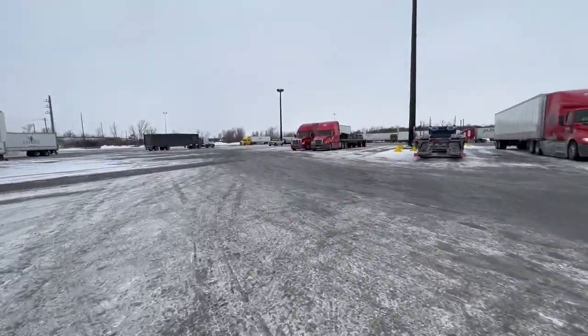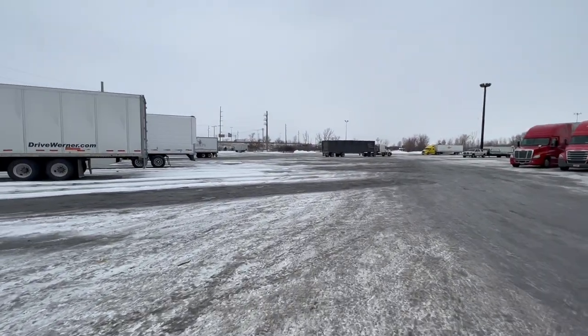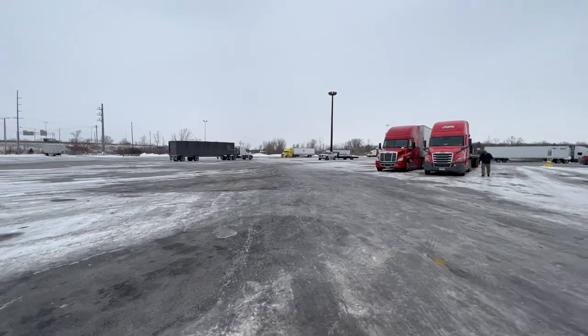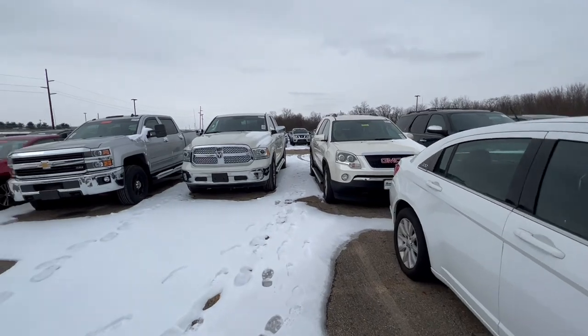I've come to the conclusion: when you get up at 4 o'clock every day, lunch time is whenever you want it. It's 10:30 and we got Taco Bell. Welcome to Mannheim, Ohio — just picking up our backhaul.